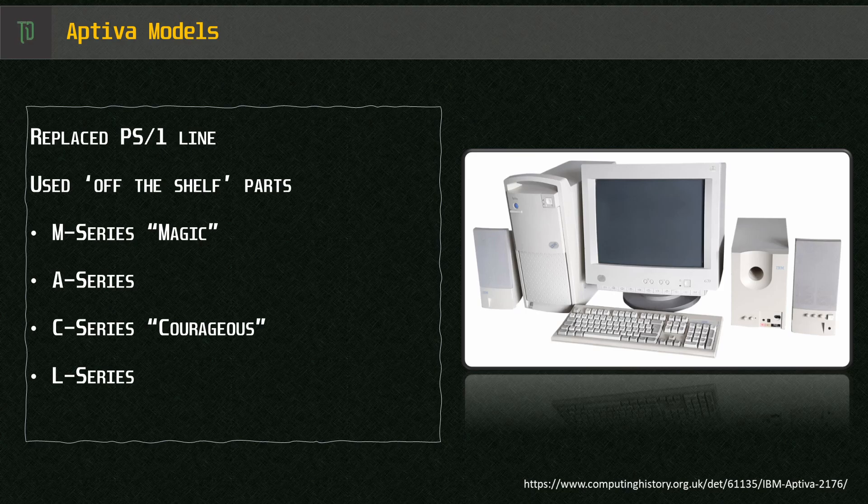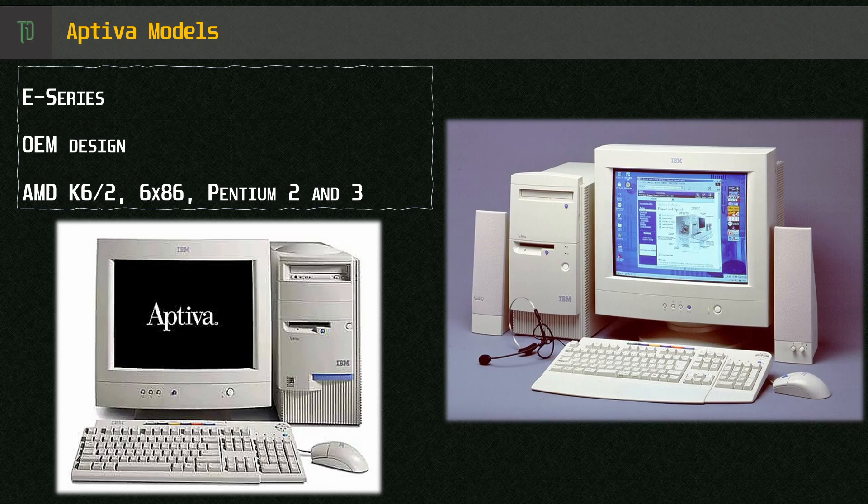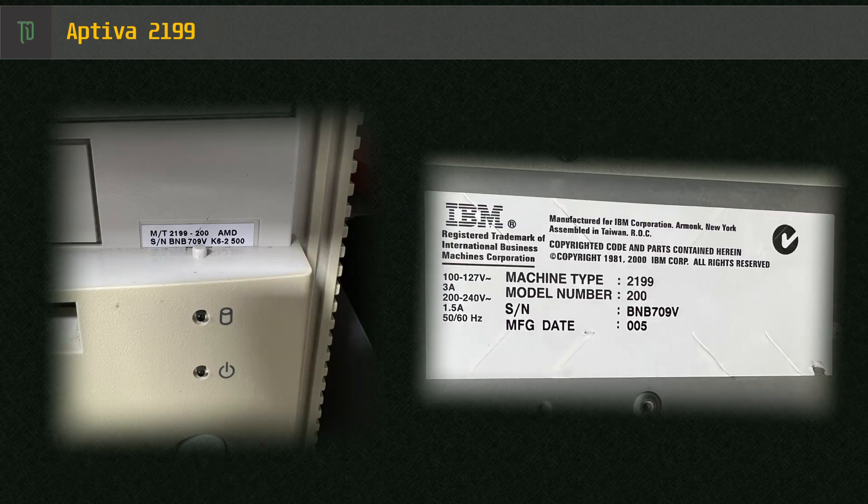There was a desktop, mini tower, and even a tower with a media console setup. My model is an E-Series family, and while I'm not sure what the E actually stood for, I can tell you in many ways it was the economy option. It was so cheap IBM didn't even build it themselves — they contracted Acer to make them instead. This model and type is listed on the case as a 2199-200, and the build is from February 2000.